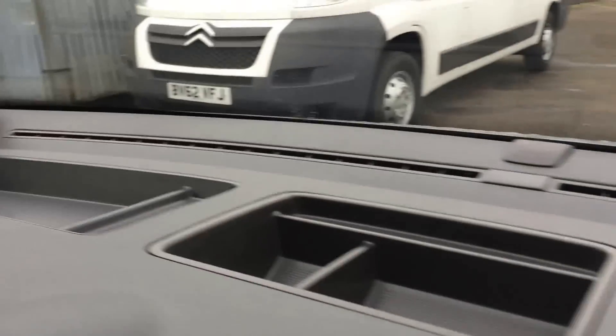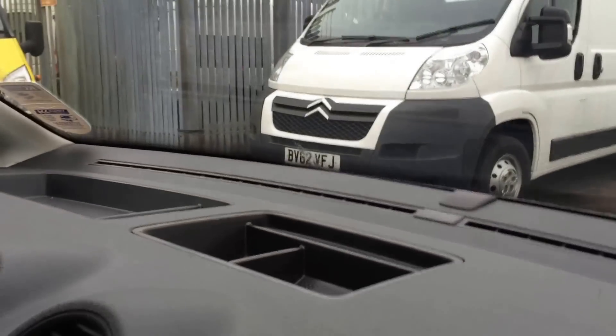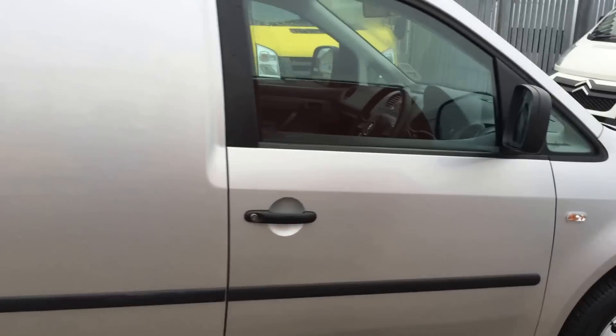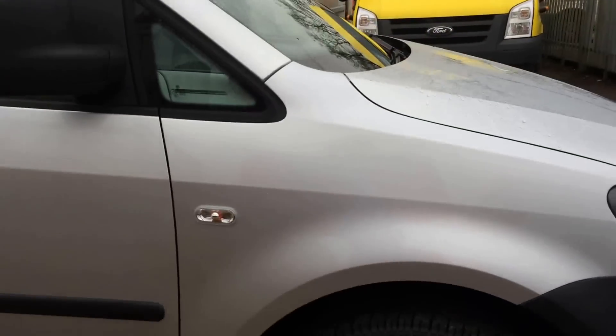However, rather than a nice leather interior which most VWs have, this has a bit more of a resistant plastic feel. Although it's not as nice, it is more practical for a van driver, as it means the dashboard is more resistant to keys, screwdrivers and things like that.